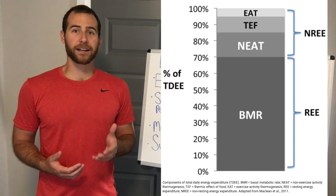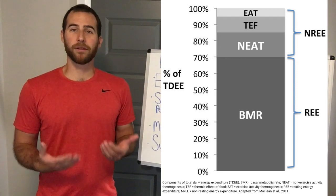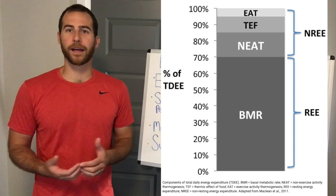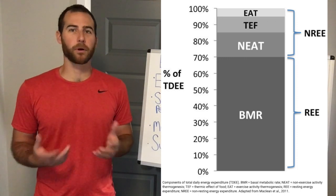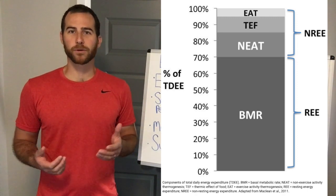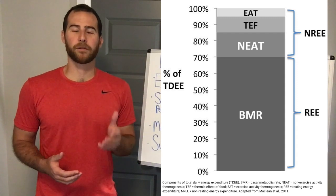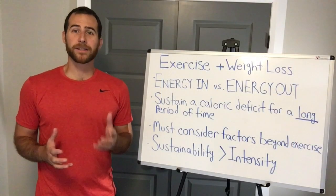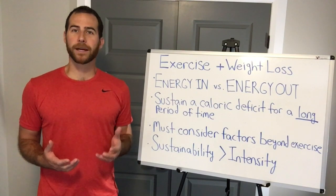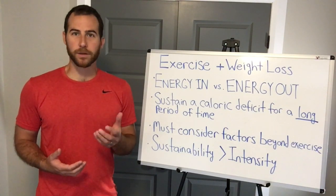Next, we have the thermic effect of feeding. This is the amount of energy that is lost as heat when you eat food. Not all the calories that you consume are absorbed. Proteins, notably, give off more heat than fat and carbohydrates — one of many reasons why protein is prioritized in most sensible weight loss plans. Lastly, we have exercise, which even if you do a hard workout only accounts for about 10% of your total daily energy expenditure. Since exercise only makes up 10% of your total daily energy expenditure, it doesn't really make sense to choose or design a workout with the objective of burning as many calories as possible.